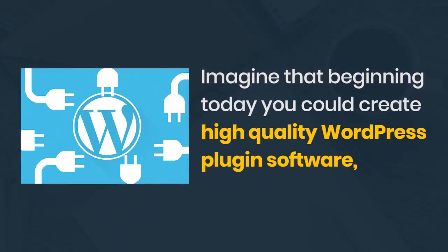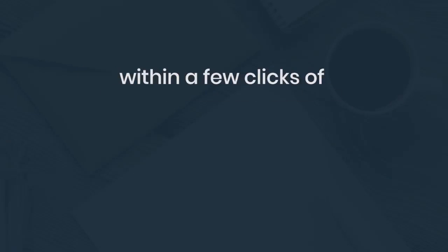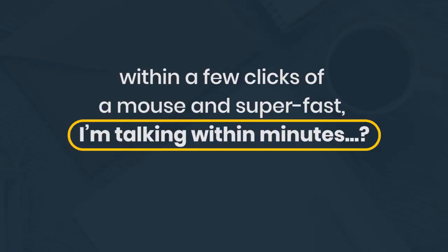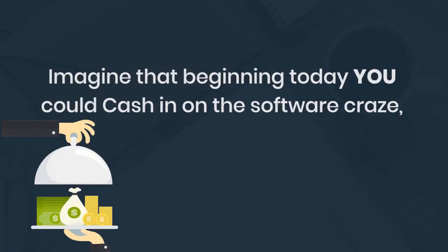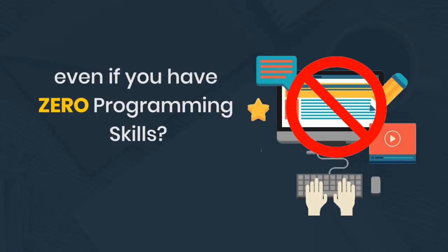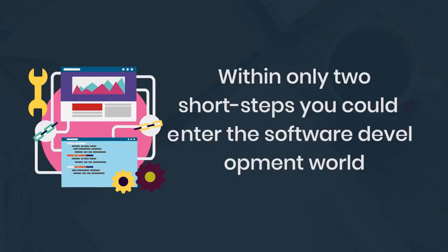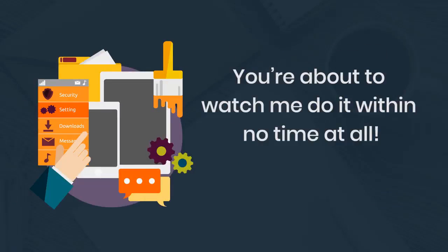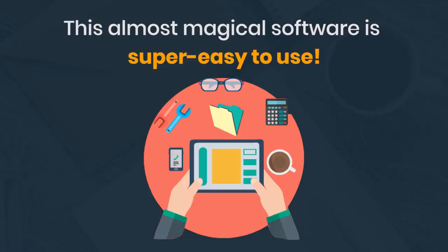Now it's time to dominate the marketplace yourself with ease. Imagine that beginning today you could create high-quality WordPress plugin software within a few clicks of a mouse — within minutes. Imagine you could cash in on the software craze even if you have zero programming skills. Within only two short steps you could enter the software development world and dominate the software market for years to come.